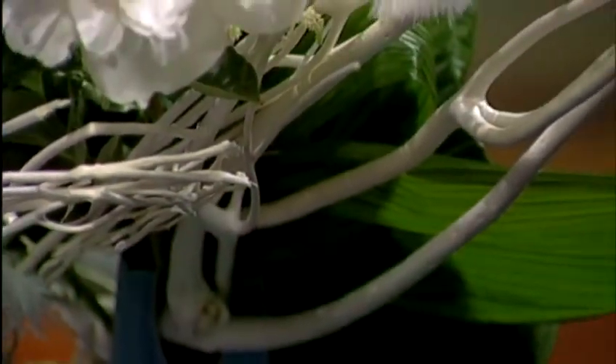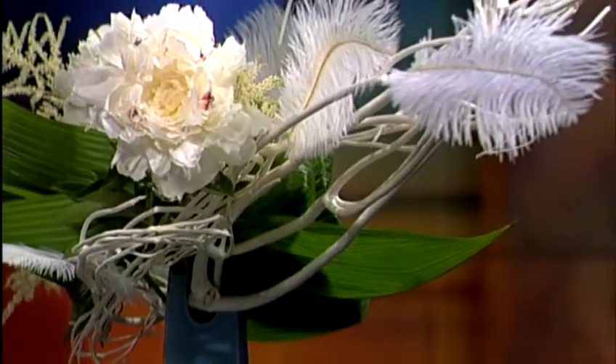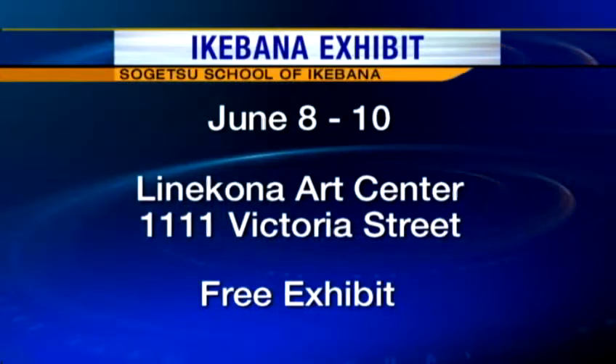Sogetsu, of the three, is the youngest, the most avant-garde, and the most contemporary of all three. I love the avant-garde because it has those feathers in there, which you don't normally see in a floral arrangement. So there's going to be a wonderful event at Linekona, which is across from the old Honolulu Academy of Arts, now called the Honolulu Museum of Art.